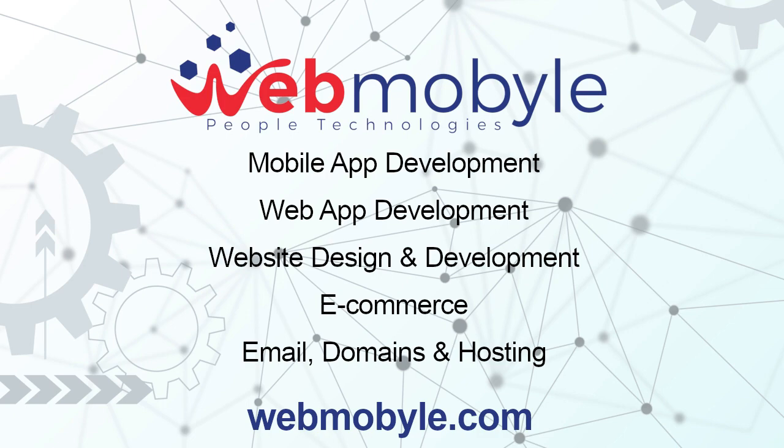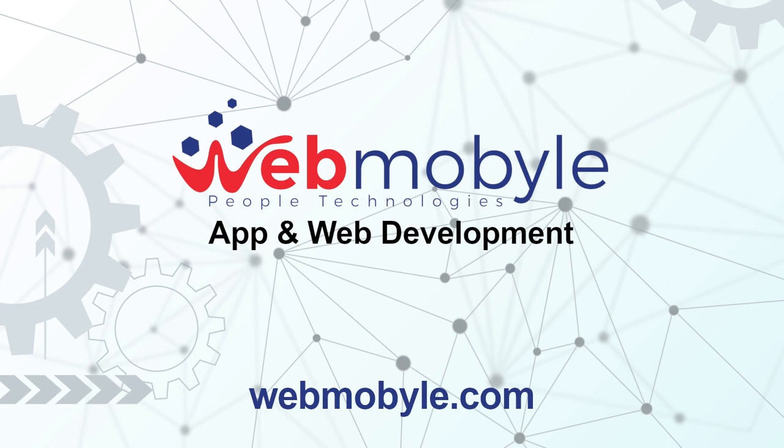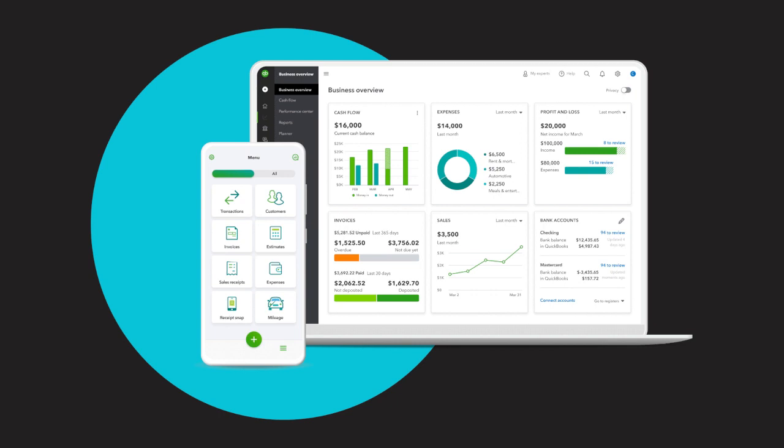Testimonials from QuickBooks Online users. QuickBooks Online has garnered positive reviews and testimonials from businesses across various industries. Companies have praised its ease of use, time-saving features, and accurate reporting capabilities. The software has helped businesses efficiently manage their finances, enabling them to focus on growth and success. And now WebMobile is adding a voice to this conversation as well.